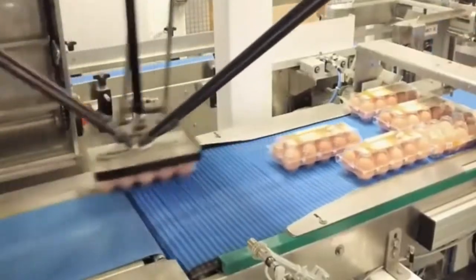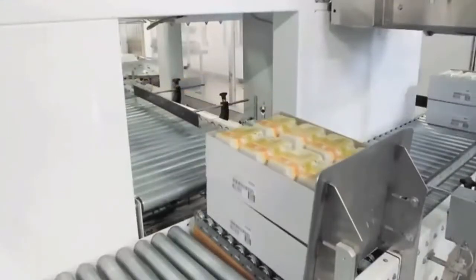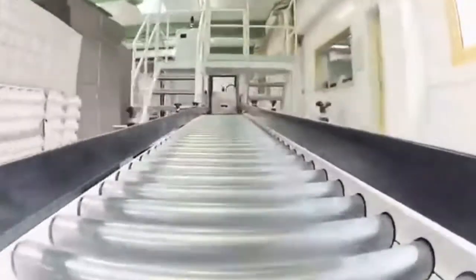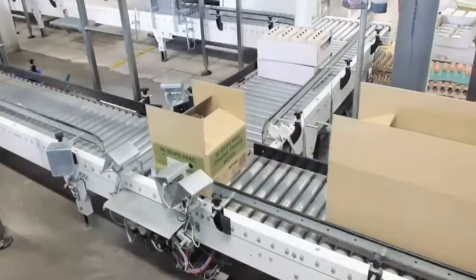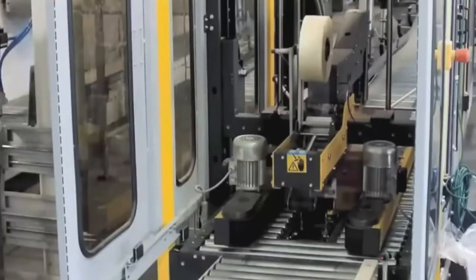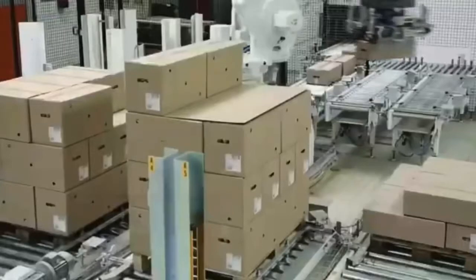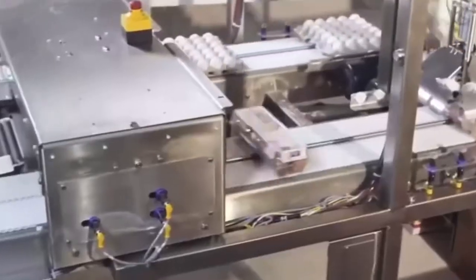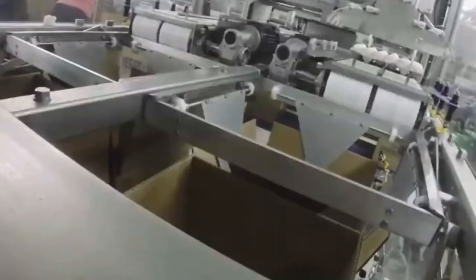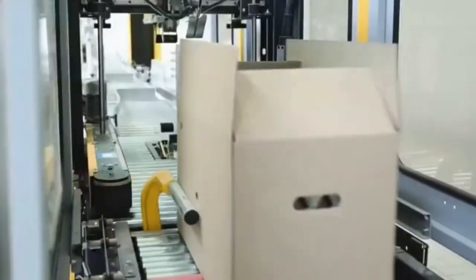Robotic automation: today, robotic automation plays an important role in turning your eggs into valuable business. At Sanovo Technology Group, we are experts in robotic automation with the aim to solve any requirement and challenge within egg handling and processing. As your dedicated partner, you can introduce turnkey egg processing facilities with a fully automated logistics system to maximize your profits. In a modern egg factory, you can almost avoid manual operations by automating time-consuming elements such as palletizing, depalletizing, case packing, and display loading.